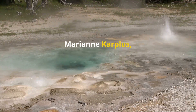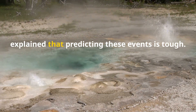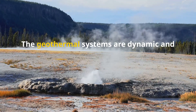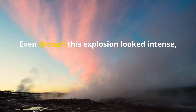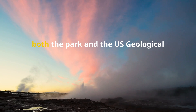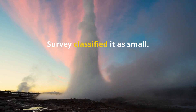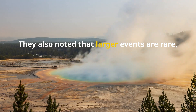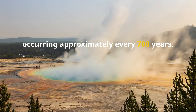Marianne Karplis, a geological sciences professor, explained that predicting these events is tough. The geothermal systems are dynamic and constantly changing. Even though this explosion looked intense, both the park and the U.S. Geological Survey classified it as small. They also noted that larger events are rare, occurring approximately every 700 years.